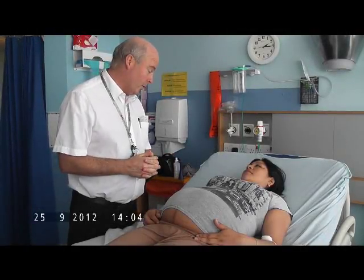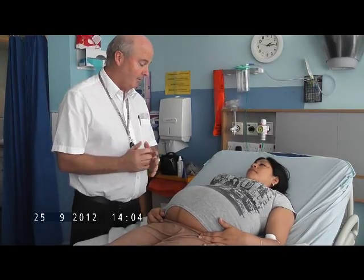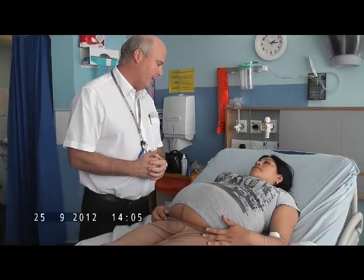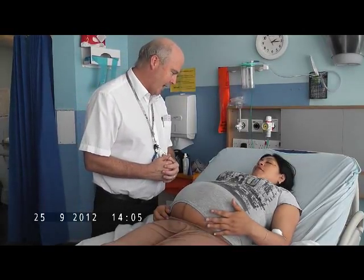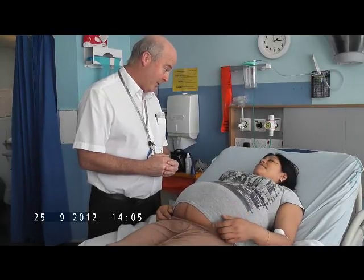Anytime you're not comfortable or you want me to stop, just say — not a problem. We're not going to do any internal examinations or anything like that. I'm just going to feel your tummy and make sure everything's all right today, and at the end I'll explain to you what I've found. Are you happy? Yes. Okay.